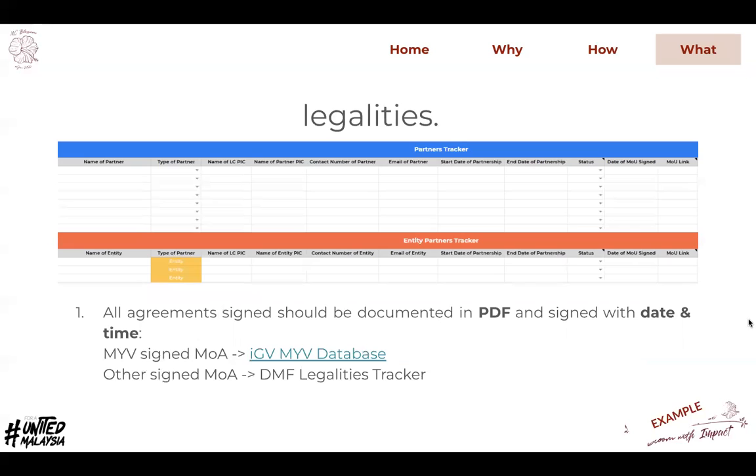For legalities, in the preparation audit phase all signed documents should be in PDF format — not Google Docs format — and should be signed with date and time using the latest template. For MYV signed MOAs, these will typically be under the IGB MYV database, while other signed MOAs should be in the DMF legalities tracker.